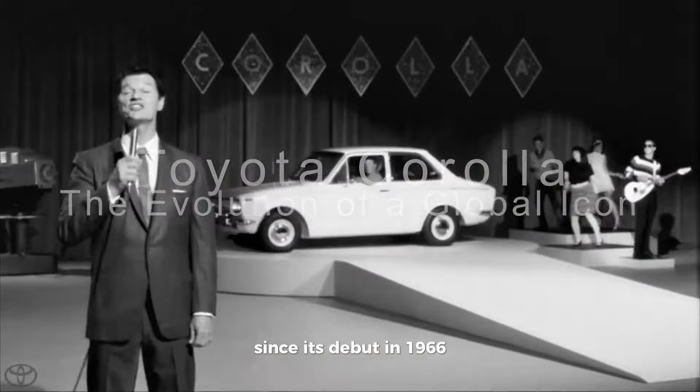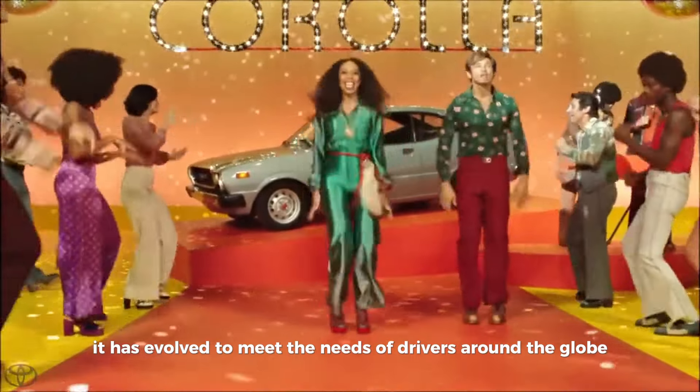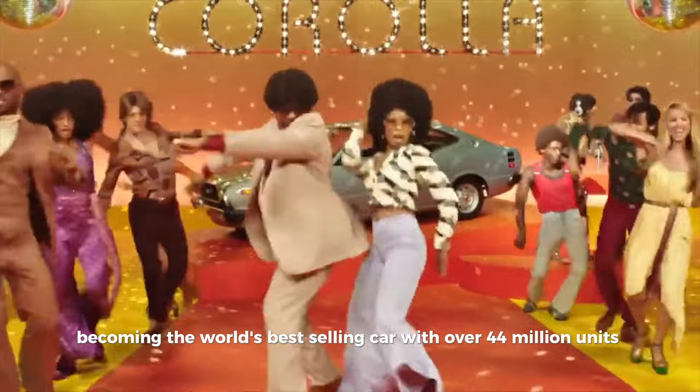Since its debut in 1966, the Toyota Corolla has been a symbol of reliability, affordability, and efficiency. Over the decades, it has evolved to meet the needs of drivers around the globe, becoming the world's best-selling car with over 44 million units sold.